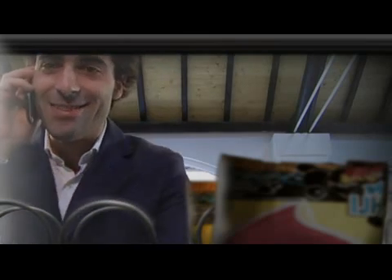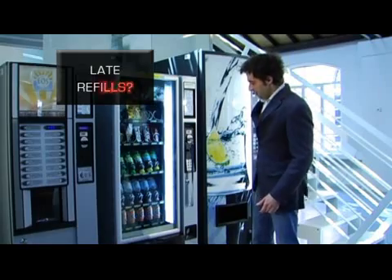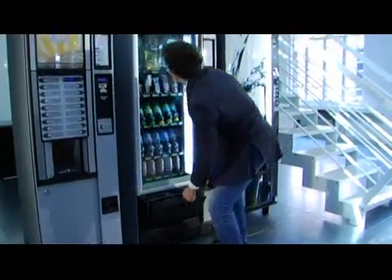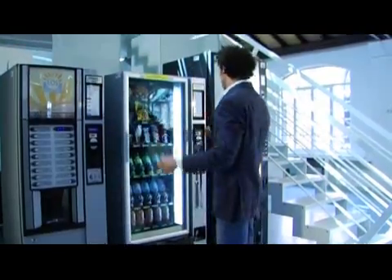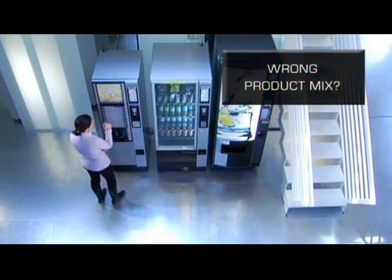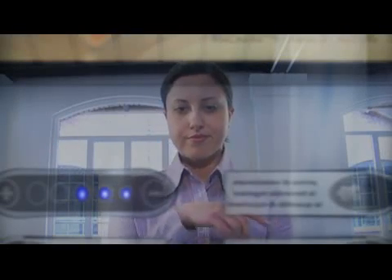How many times have we missed a sales opportunity because of slow reloading? Because of a supply that doesn't respond to the needs of a client? Or because of a machine that is stuck because of malfunction?